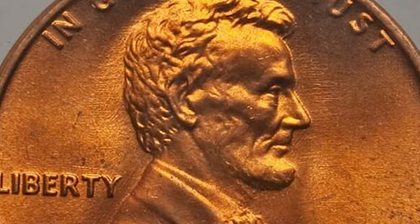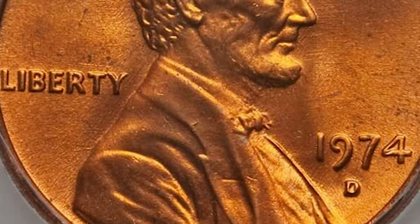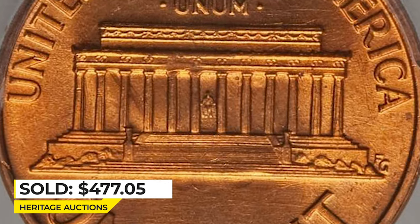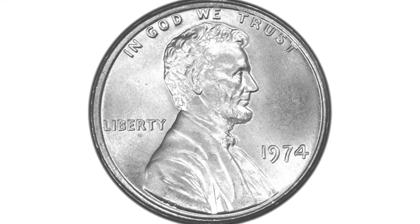In MS68 or higher, 1974-D Lincoln cents are considered rare. The most expensive regular specimen was sold in 2016 — a penny at MS67+ Red grade with potent peach-orange luster — ending up selling for over $477 at Heritage Auctions.